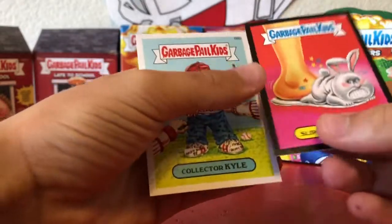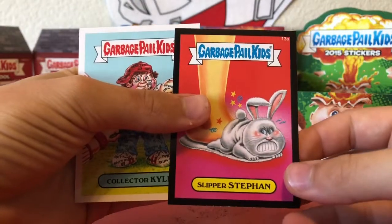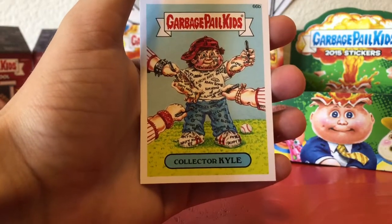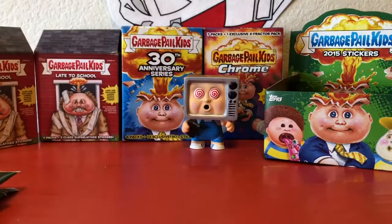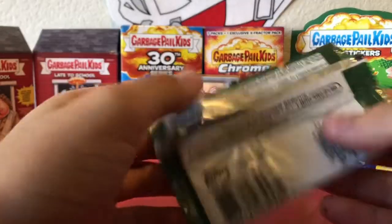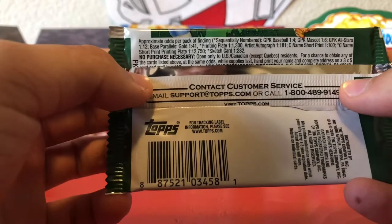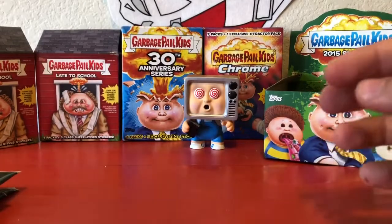Let's go — we got an upside-down black parallel! Slipper Stefan, Collector Kyle. What are the black parallel odds? They're probably one per pack — I'm not entirely sure.